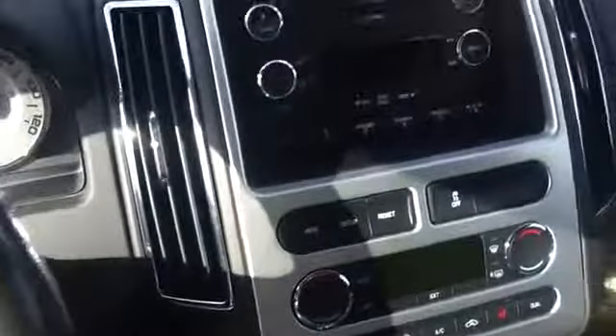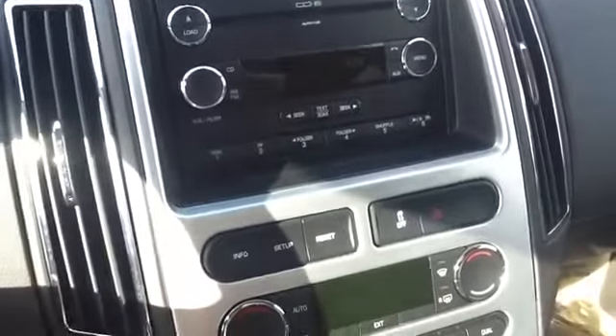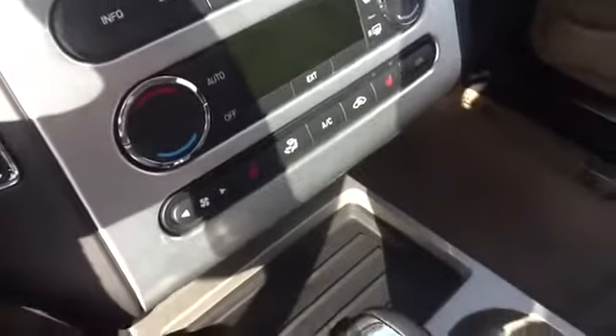You also have the power door locks and windows, memory seats, dual climate control, an in-dash six disc CD changer and MP3 player, and heated front bucket seats.